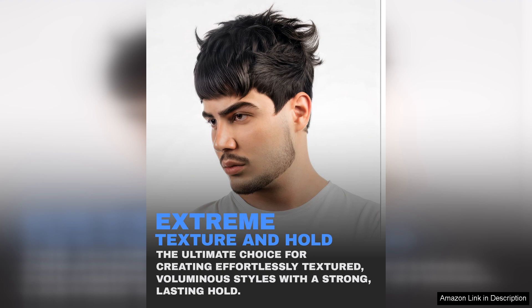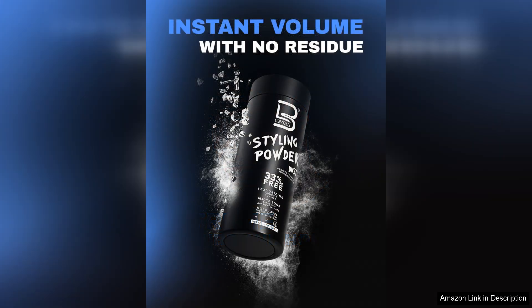One of the standout features of this product is its ease of use. Simply sprinkle a small amount onto dry hair and you'll find that it blends seamlessly, allowing you to achieve a relaxed yet polished appearance.